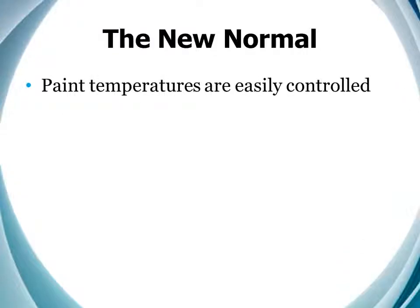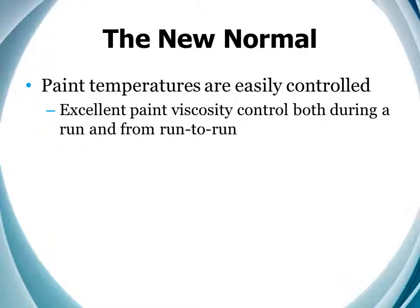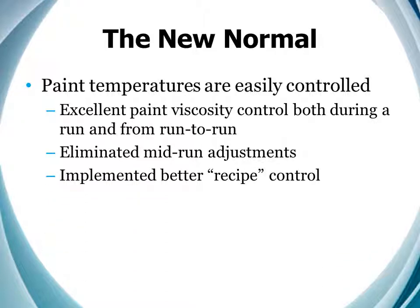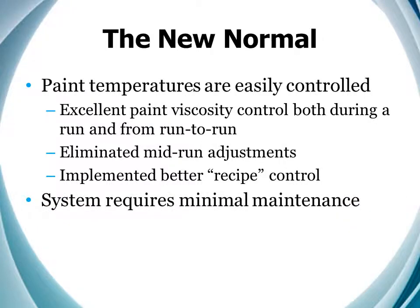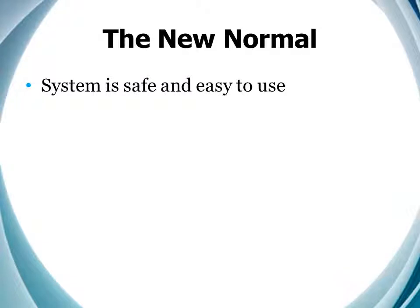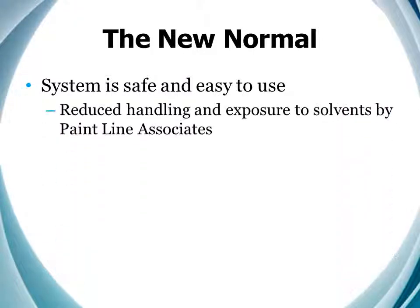The control of paint temperature really just resulted in stable viscosity, both during a run and from run to run. It helped us to eliminate mid-run adjustments and allowed us to implement better recipe control procedures, which has shortened our setups. Moreover, after seven years of use, the system still requires only replacement of water filters every six months and chemical addition to the water system. It remains virtually maintenance-free. The reduction in solvent consumption has also reduced our paint line associates' handling of, and exposure to, solvents — and they like that.